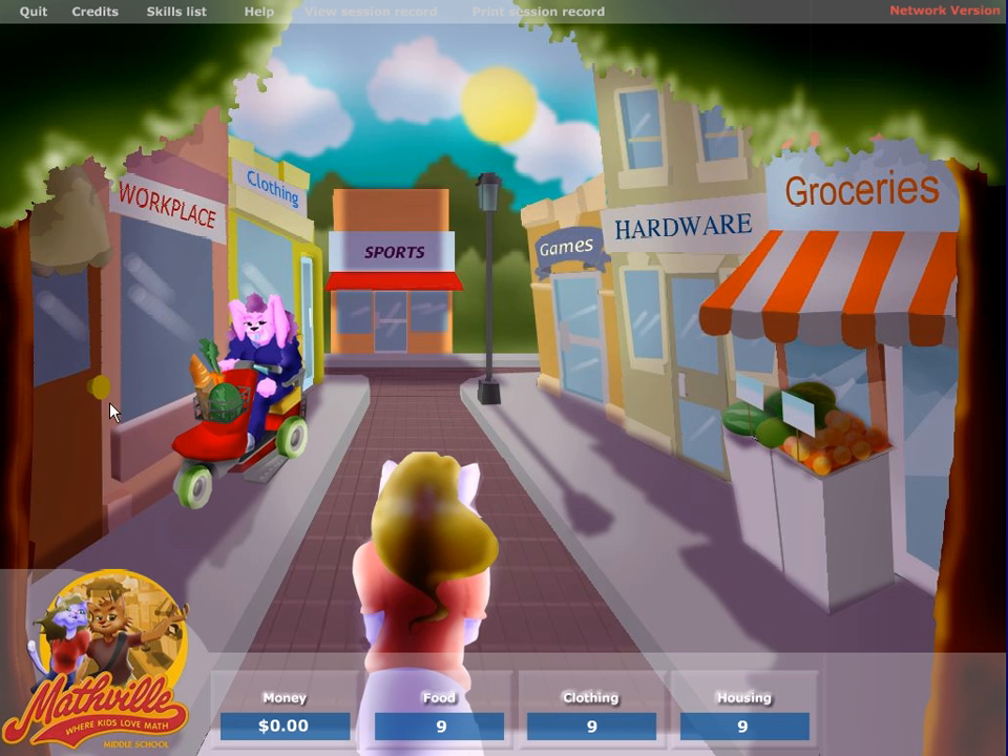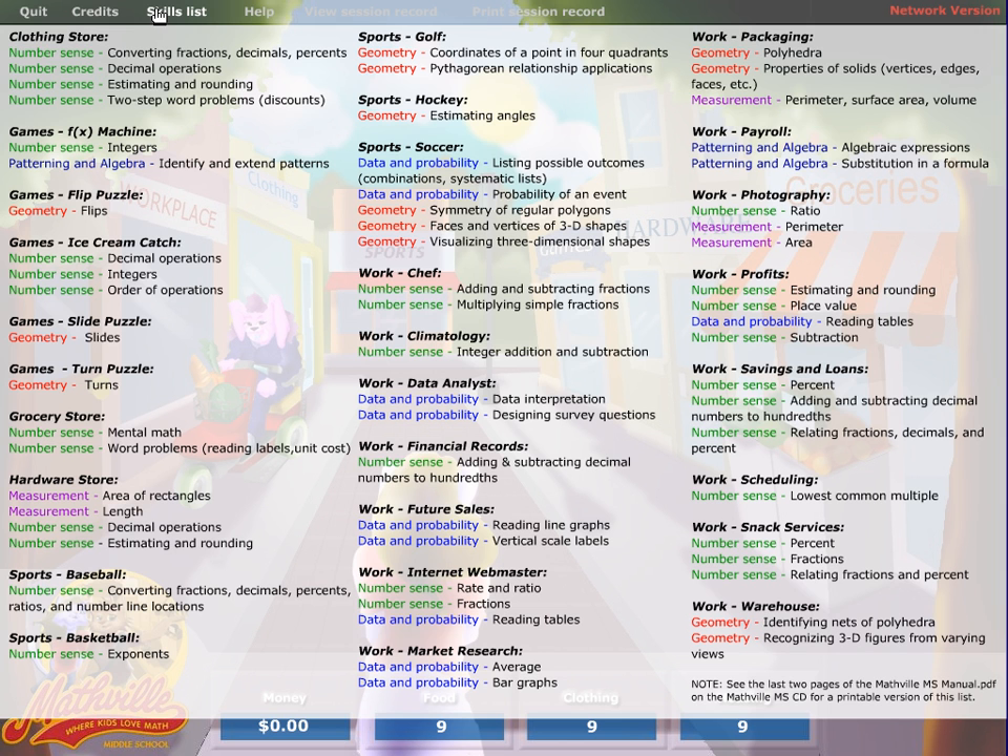In this program, you start in the workplace, earn money, so that you can then purchase clothing, play games, go into the hardware store, and purchase food. All of this is tracked down below in this section here. Under the skills list, it shows you the different concepts covered within this program.